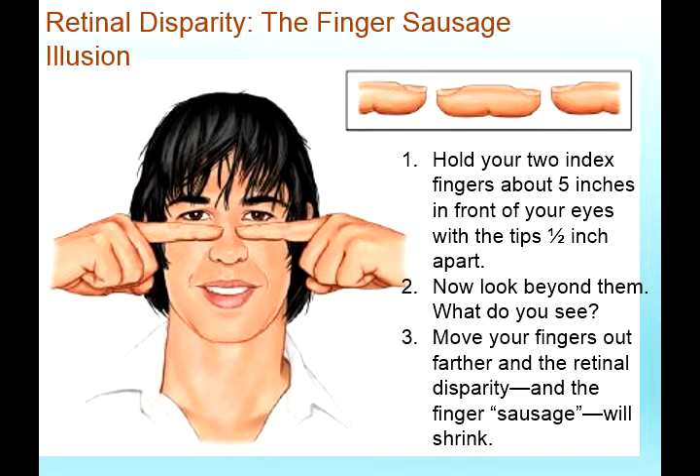Here's something fun to try now — this demonstrates retinal disparity, also called the finger sausage illusion. Hold your two index fingers about five inches in front of your eyes. You'll see an illusion where it looks like you have two fingertips kind of merging into one. When you move your fingers out farther, the retinal disparity changes and the finger sausage will shrink, and the more you move your fingers further apart, it sort of just disappears.